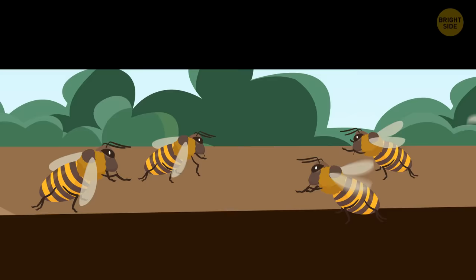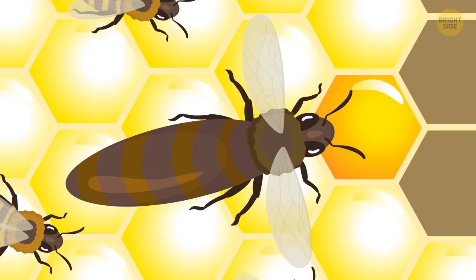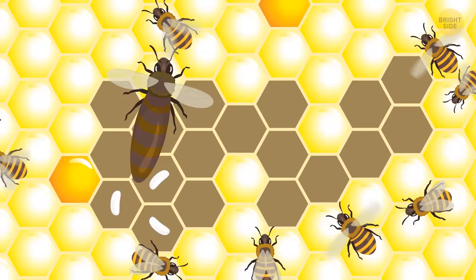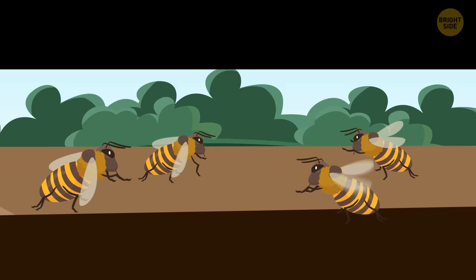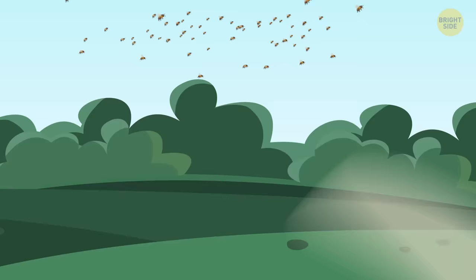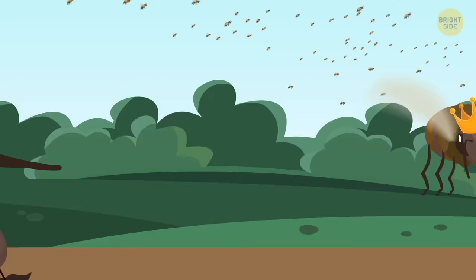When the queen has mated with drones, she returns to the hive. Three days later, she starts laying eggs and never stops. She works especially hard in the spring, laying one egg every 20 seconds — no wonder the colony later reaches a population of 30,000 to 60,000 bees. But then something strange happens: a large group of worker bees — perhaps half the colony — leaves the hive with the queen leading them. It means the colony has become too big. The queen goes outside for the first time since mating, and the whole swarm sets off in search of a new home. Back in the hive, a new queen hatches from an egg eight days later.